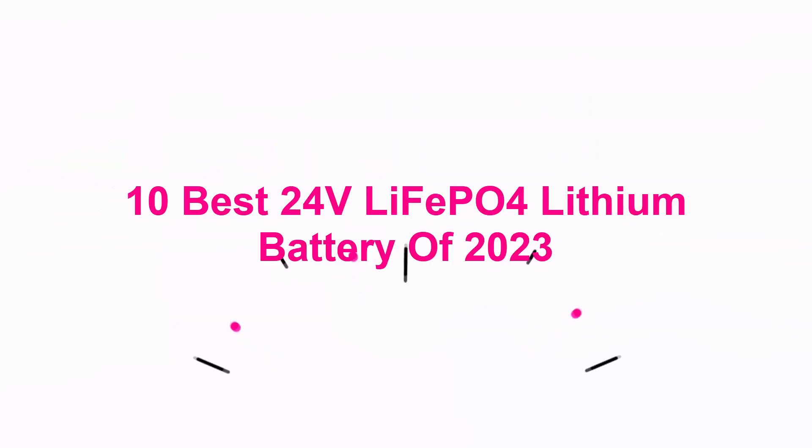10 Best 24V LiFePO4 Lithium Batteries of 2023.